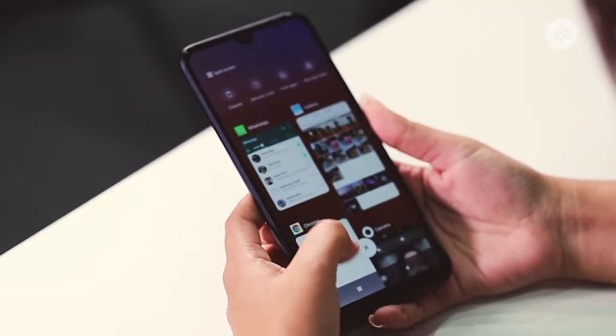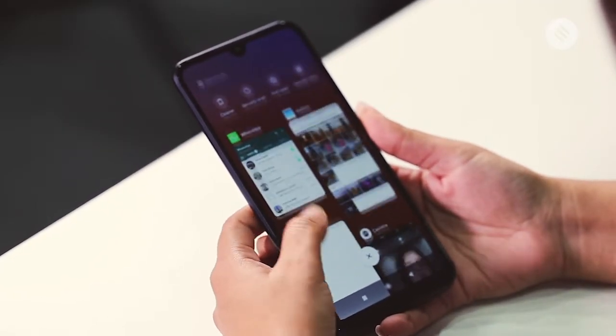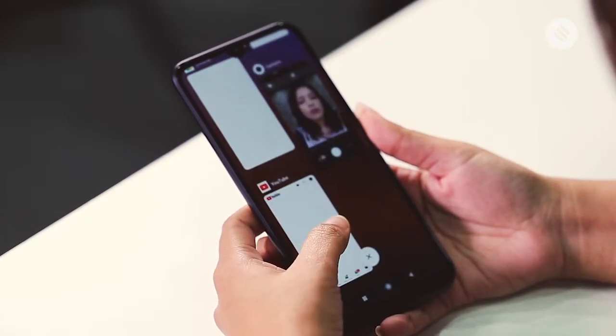On the performance front, the Redmi 7 performs admirably for this price. Running multiple apps or even keeping multiple tabs open on Chrome did not cause any problems. However, this is not the zippiest Redmi phone that you will find in the market. The Redmi Note 7 series is faster than this, though of course they are running better processors.